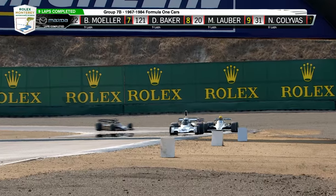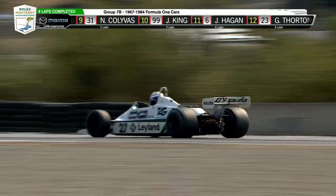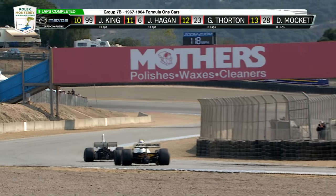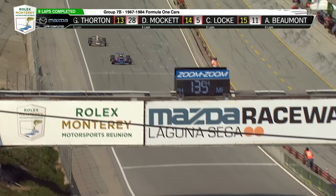Maybe the car to beat the Lotus 79 should have been the FW-07 — Patrick Head's first ground effects car, and it was the world champ. Big tunnels on the side. Let's go a little further back in the field and pick up another great battle.